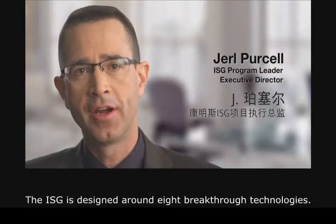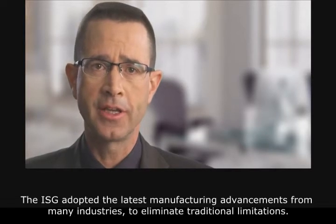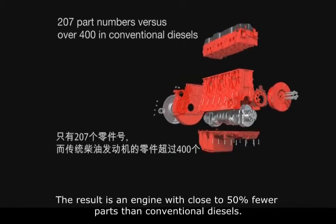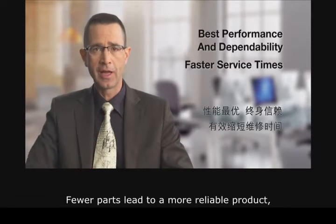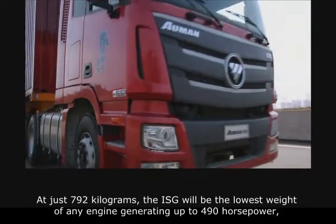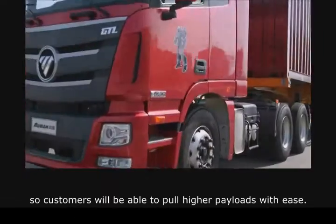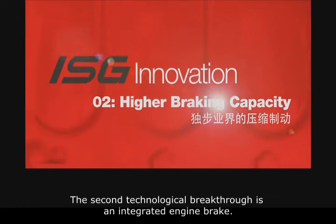The ISG is designed around eight breakthrough technologies. First is a unique design combining modern manufacturing technology with engine functionality. The ISG adopted the latest manufacturing advancements from many industries to eliminate traditional limitations. The result is an engine with close to 50% fewer parts than conventional diesels. Fewer parts leads to a more reliable product, one that can be serviced in 50% less time than its predecessors and requires fewer parts to be stocked in the channel. At just 792 kilograms, the ISG will be the lowest weight of any engine generating up to 490 horsepower.